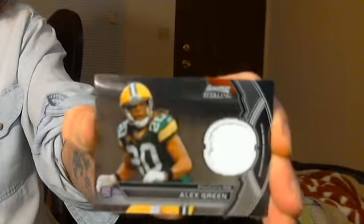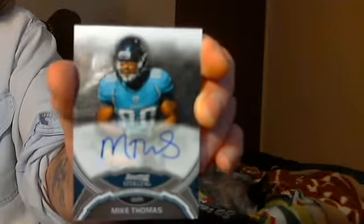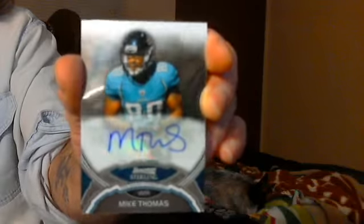That was my Bowman Sterling box break — a Julius Peppers jersey, an Alex Green Packers rookie jersey, and a Mike Thomas Jacksonville Jaguars wide receiver Bowman Sterling reflections auto. Message me with offers, thanks!